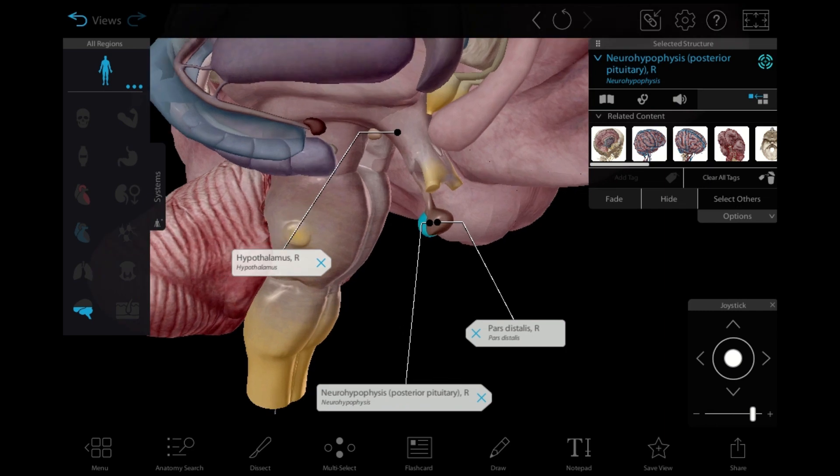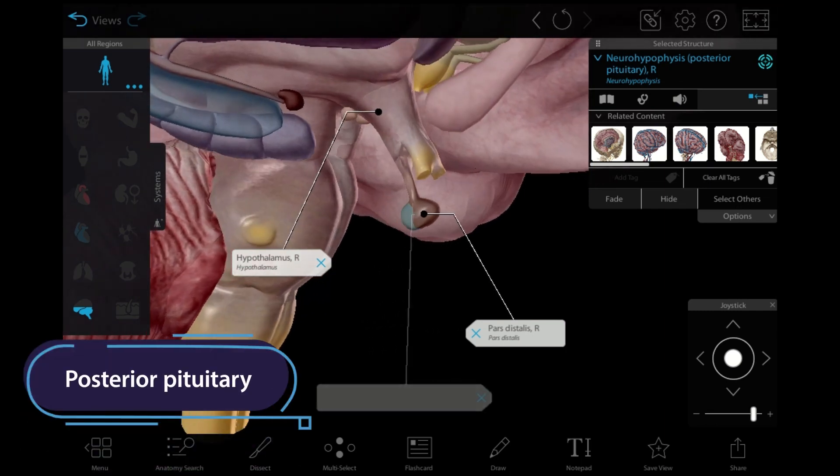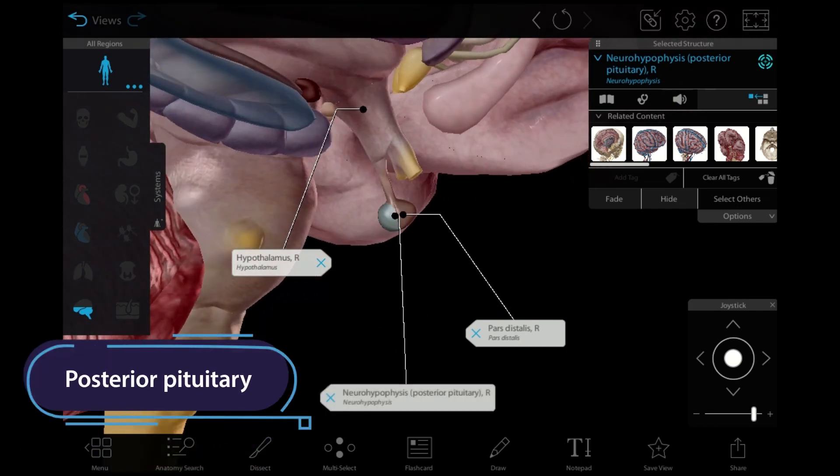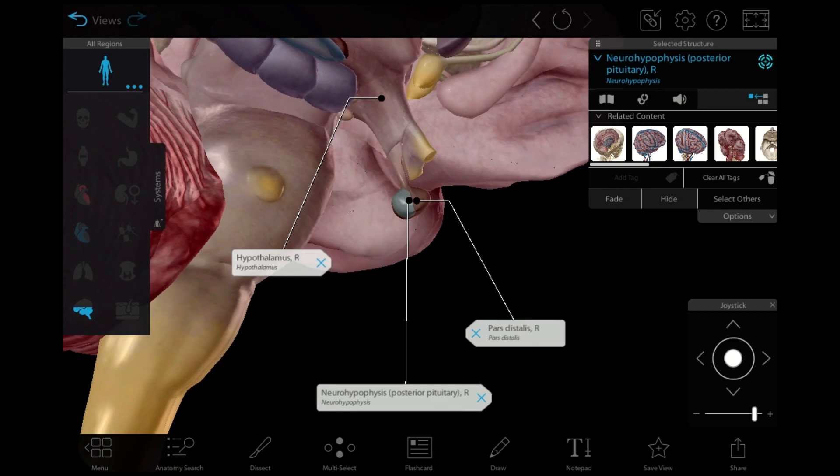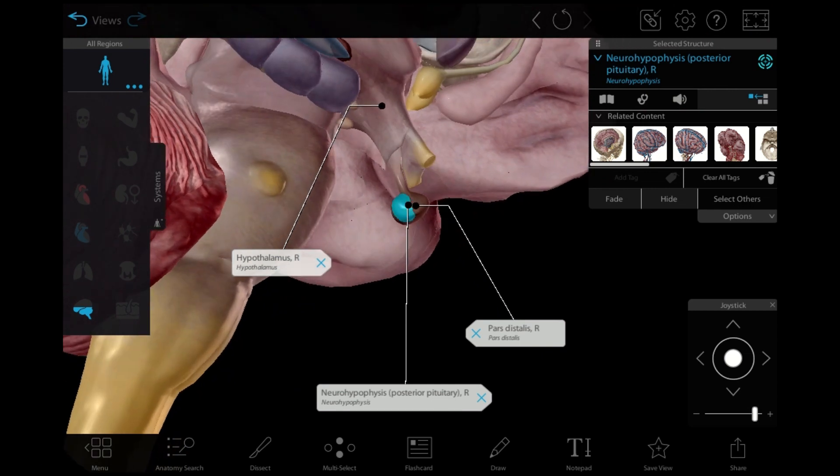The pituitary gland has two lobes, the anterior lobe and posterior lobe. The hypothalamus produces two hormones, antidiuretic hormone and oxytocin, which are stored in the posterior lobe for later release into the bloodstream.